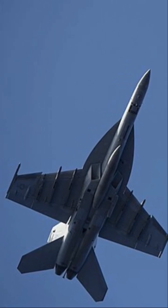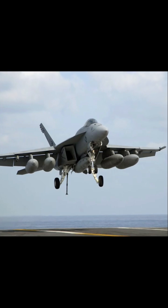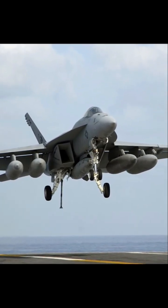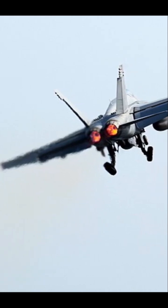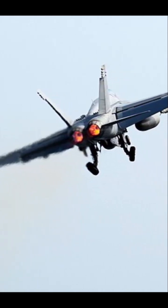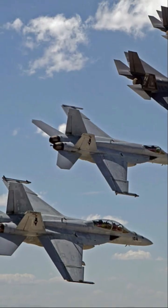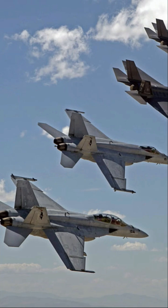This makes the Super Hornet 7,000 pounds heavier and allows it to carry 33% more internal fuel and a greater armament load. Powered by two F414 GE-400 turbofans producing some 44,000 pounds of thrust each, the Super Hornet comes in two models: the F/A-18E single-seat model and the F/A-18F twin-seater version.